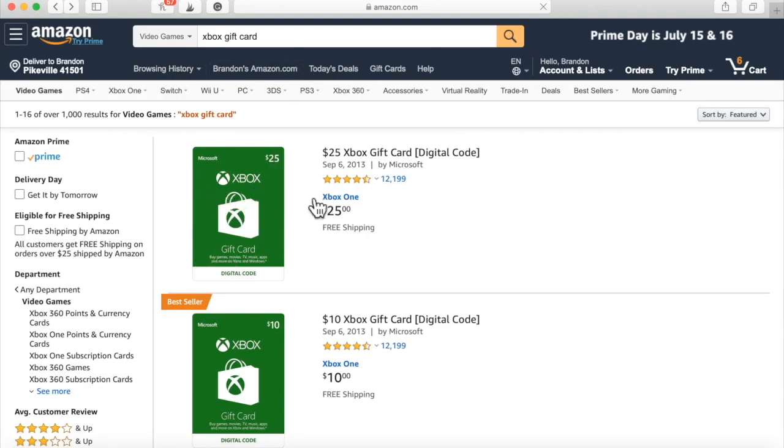Once the giveaway is complete and you're paid from your CPA campaign, you go to Amazon or wherever they sell them. You can go to your local Walmart and simply make the purchase — you can purchase a digital code and send it to the winner, or you can purchase the actual physical card and send it to the winner. It's completely up to you.